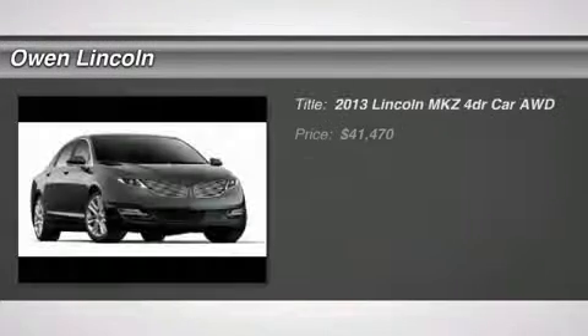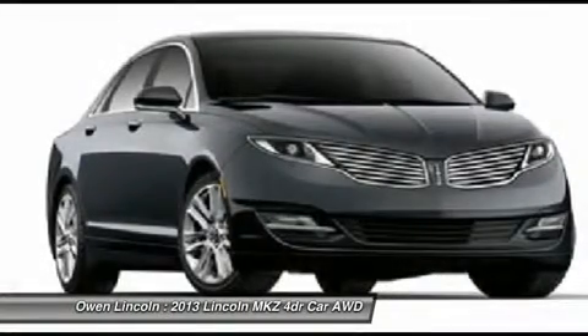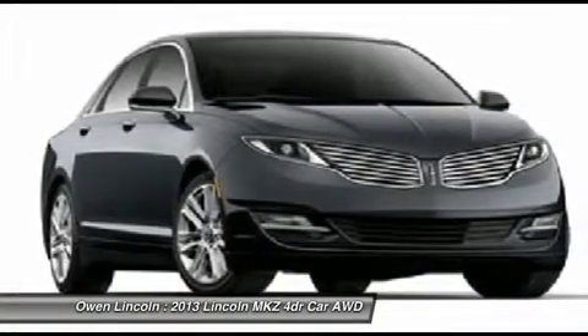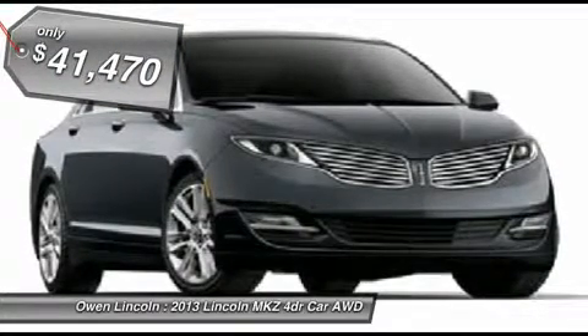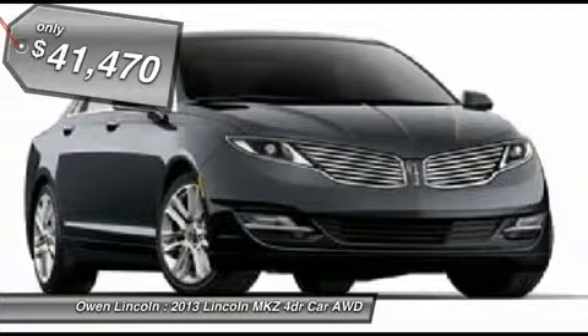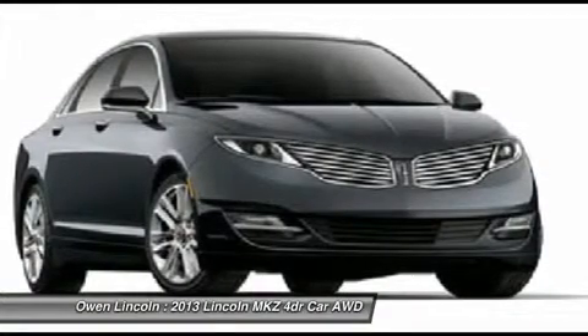2013 model year, California emissions, ingot silver, light-to-non-perf leather, 3.7L V6 Ti-VCT engine, 6-speed auto transmission F50, NE special edition disc package, power moonroof, brown swirl walnut with applique, front license plate bracket.